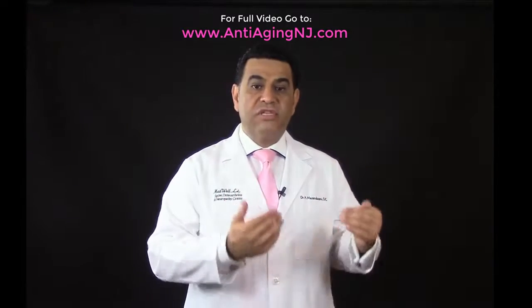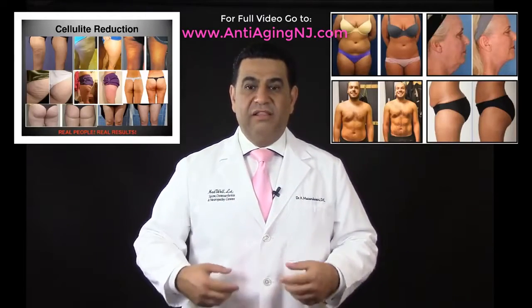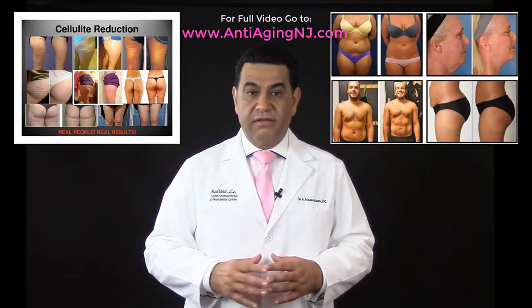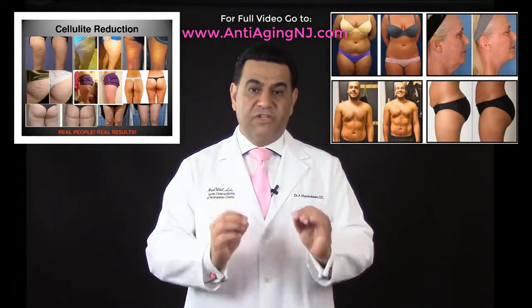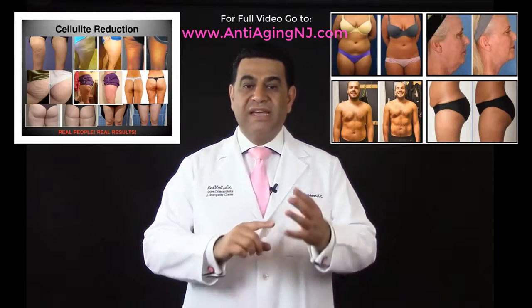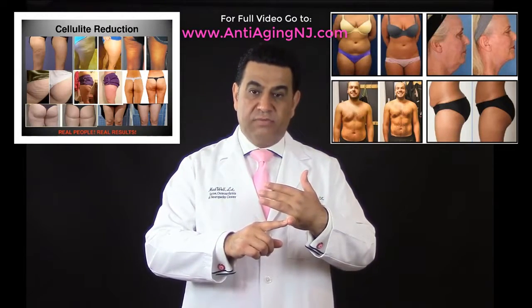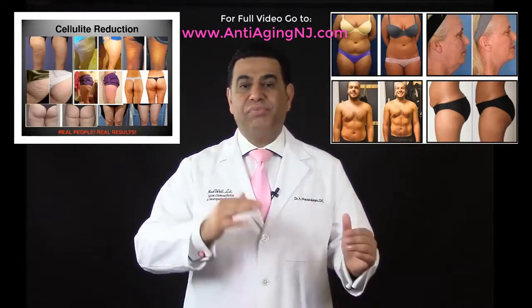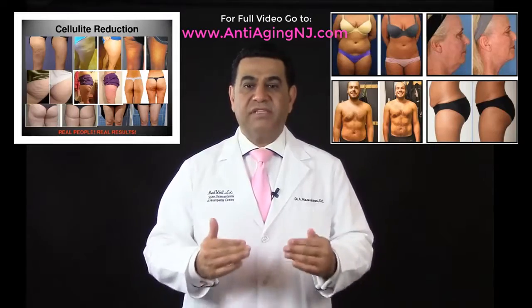Many people come to us because they want to lose stubborn body fat around their waist, love handles, thighs, and more. We provide an individualized customized program which includes the InvisiRed laser light lipo system geared towards their needs, plus additional services to boost their metabolism all at the same time.